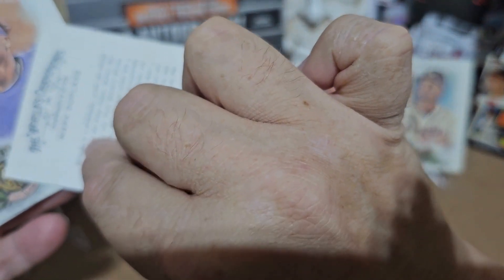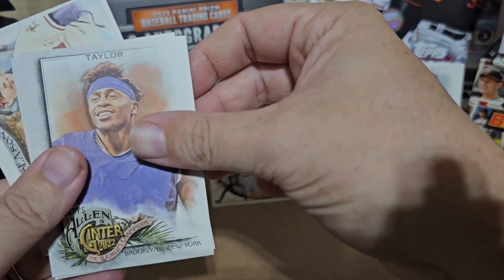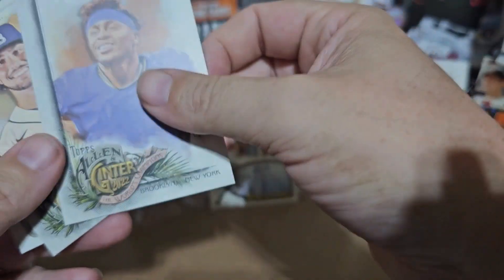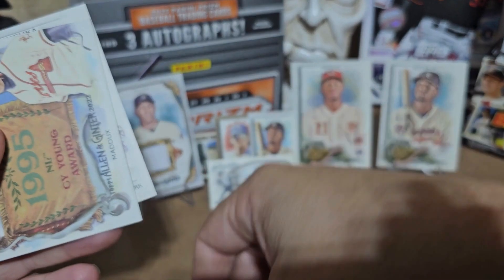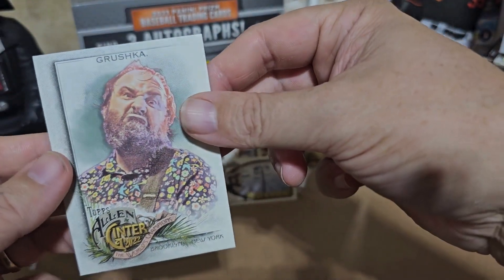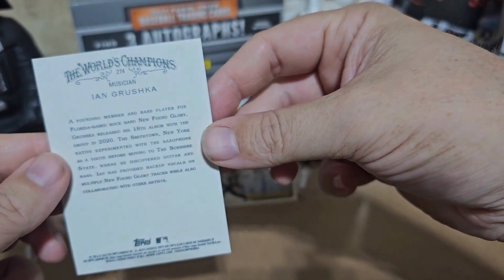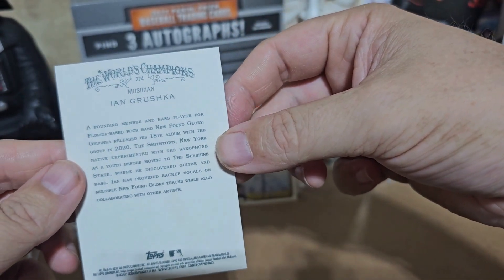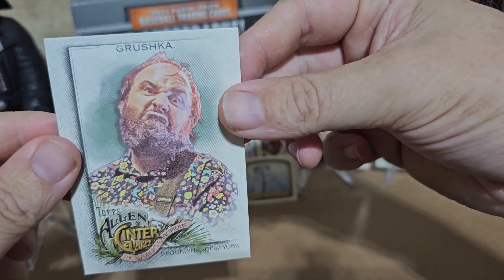Let's see — Duplass, a filmmaker and actor — yeah, he looks familiar, I've seen him in something. Jonathan Taylor! Let's see — Lo, Greg Maddux, and a mini Tom Glavine. And Grushka, a musician — oh that's cool. Look at that face, he means business!